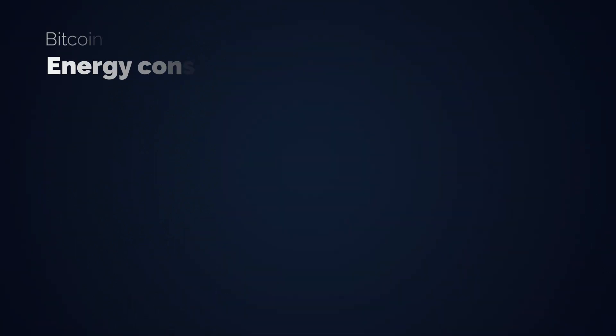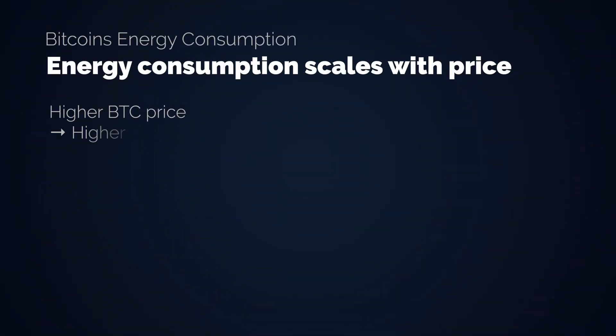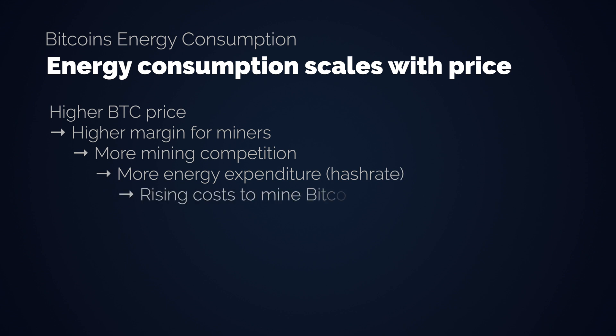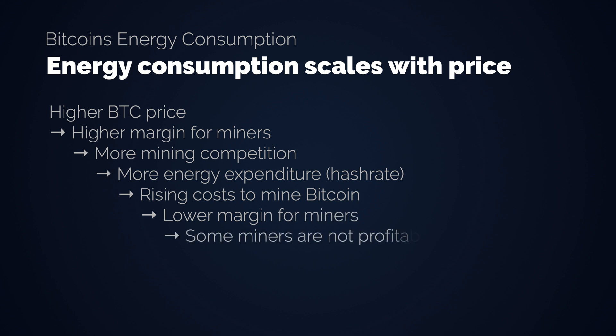Metrics like the per-transaction energy cost are misleading because transactions themselves do not cost energy, nor does Bitcoin's CO2 footprint scale with transactional count. Bitcoin's energy expenditure scales through one simple metric: its price. The higher the price for Bitcoin, the higher the margin for miners, the more competitive the mining industry, because new miners want to grab the margin. The higher competition leads to more energy expenditure of the network, measured in the hash rate, which raises the cost to mine a Bitcoin, which ultimately reduces the margins again.